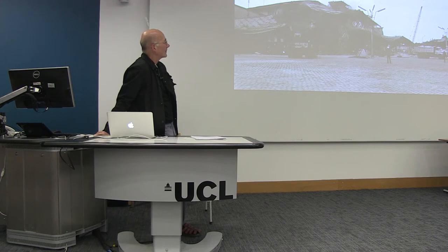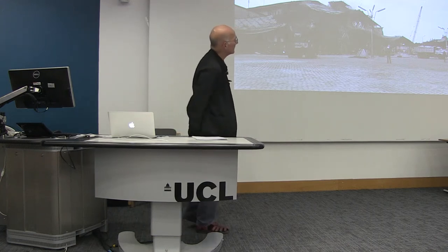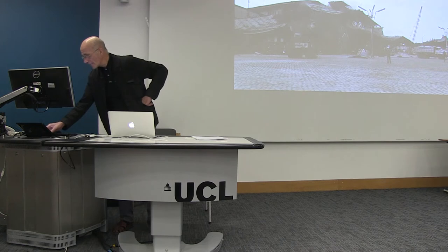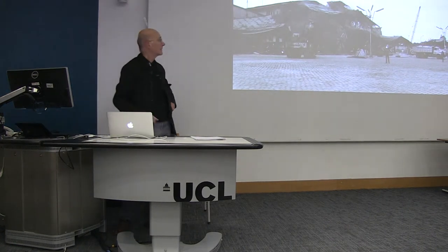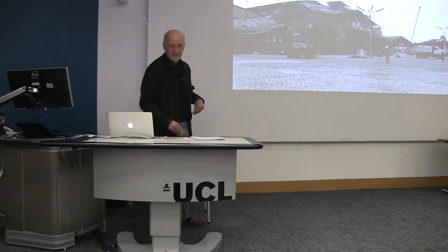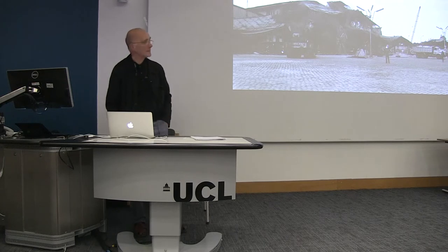I happened to arrive there by chance, just in the afternoon, during the demolition of this building, and took a photograph. This subsequently became part of the first text-and-image work I ever made — a collection of about 21 monochrome projected slides with a spoken narration.